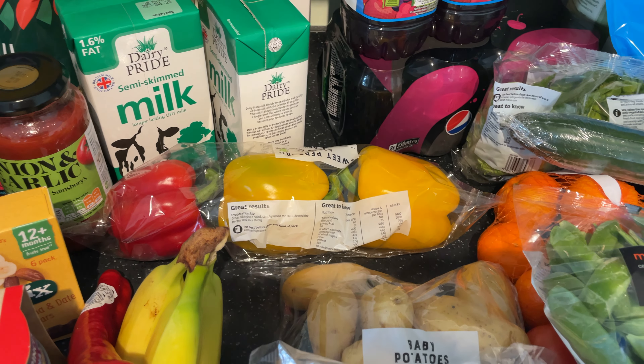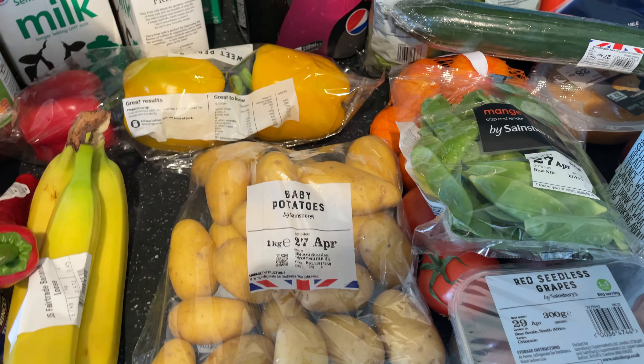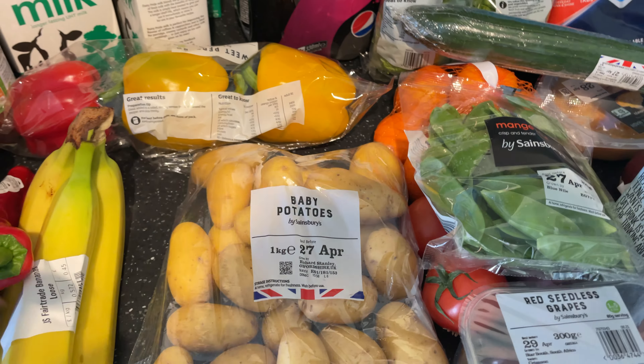We've got baked potatoes — we have baked potatoes as dinner one week — and then baby potatoes for another dinner.